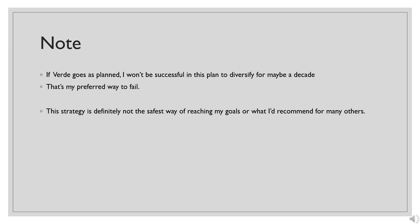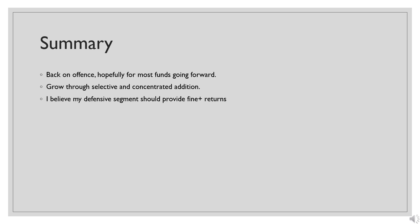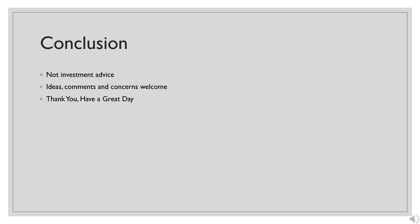It's more important to do what works for you. I don't even know if this will work absolutely, but it's something I'm prepared to do given how I've set it up. It probably isn't what others should be prepared to do. In conclusion, I'm back on offense for hopefully most of the funds going forward, trying to grow through selective addition. I believe my defensive segment should offer fine or better returns as a whole, including the mistakes within it. As always this is not investment advice — ideas, comments, questions, or concerns are all welcome. Thank you for watching, have a great day.